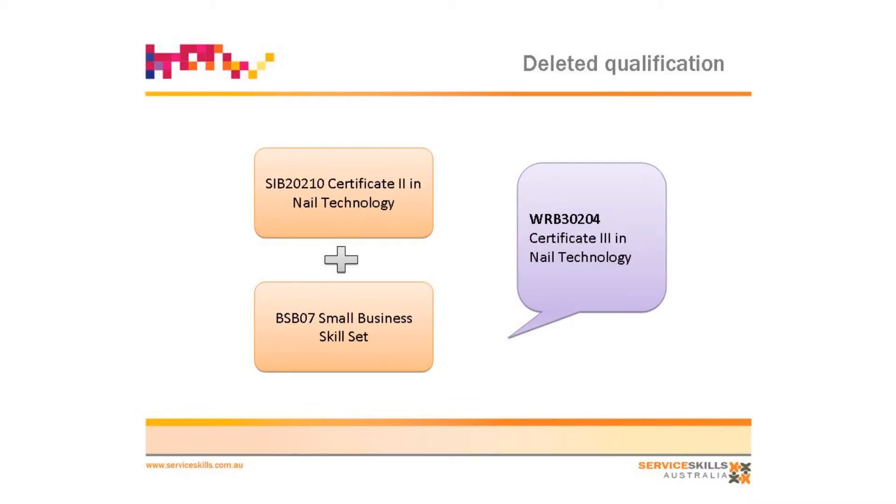We have one deleted qualification in the Cert 3 in nail technology. When we looked at the Cert 2 and the Cert 3 in nail technology, we said, what's the difference? The difference being that the Cert 3 actually had small business skills in it.